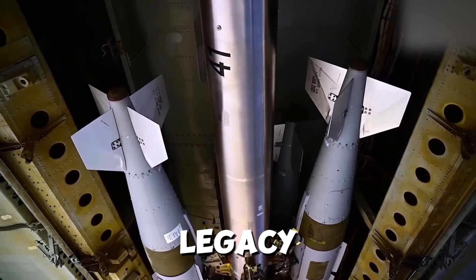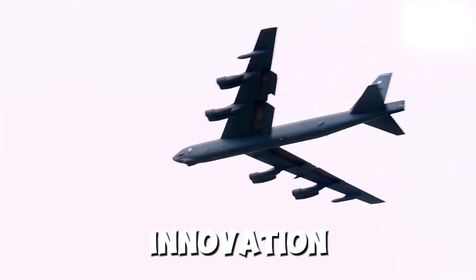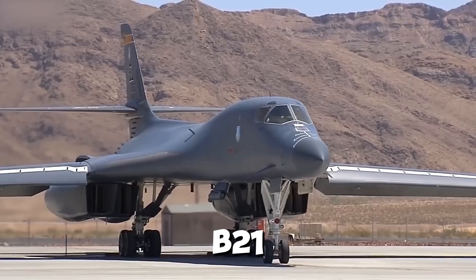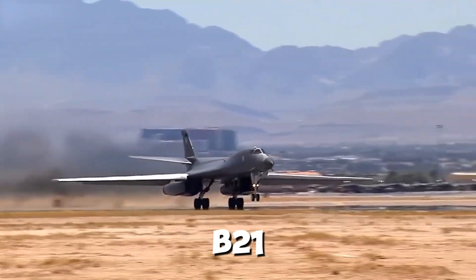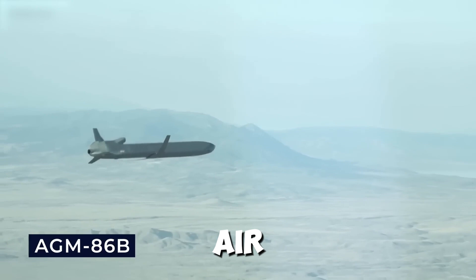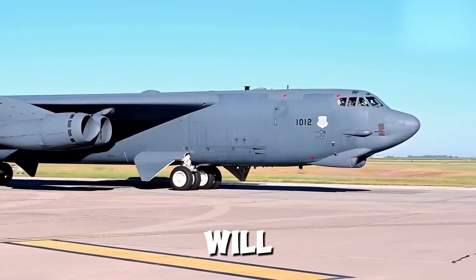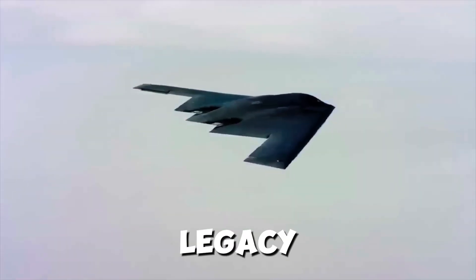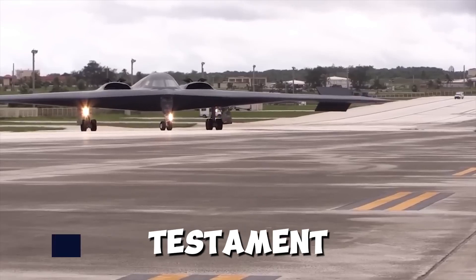The B-21 Raider is more than just a plane — it's a legacy. Named in honor of the Doolittle Raiders of World War II, it carries on a tradition of bravery and innovation. Just as the Doolittle Raiders changed the course of history, the B-21 is poised to do the same. Its legacy isn't just about the past — it's about the future. The B-21 will shape the way we think about air power for decades to come, as a symbol of what's possible when we push the boundaries of technology and imagination.